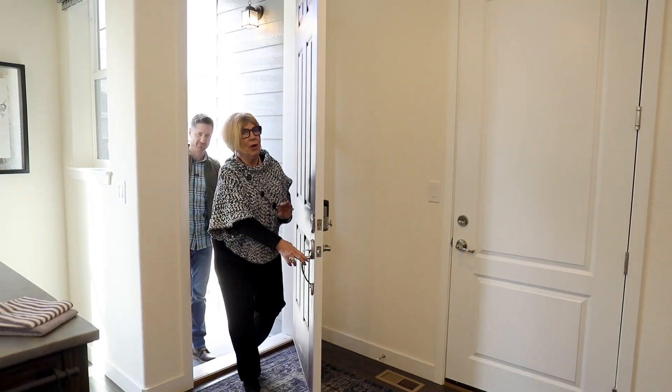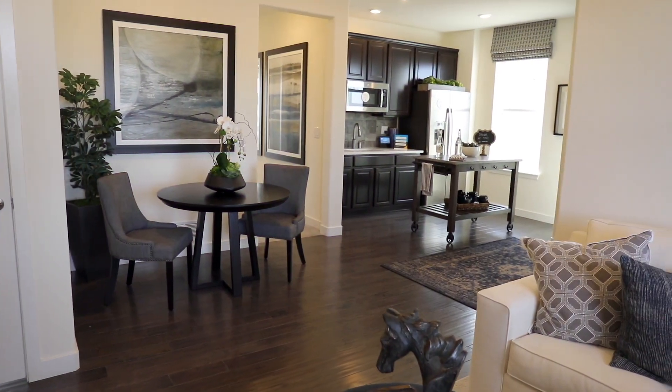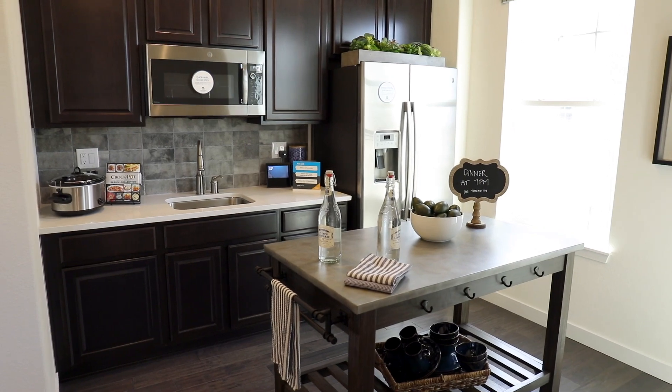Okay everyone, we've been teasing you about what is special about this home. Here we are — we are in the next-gen private suite. I just love the fact that it has its own separate kitchen, and then you've got the dining room right off of the kitchen.